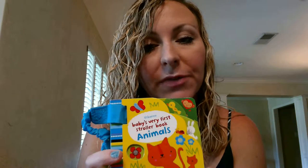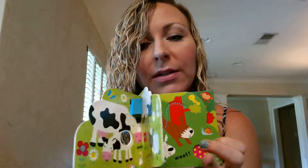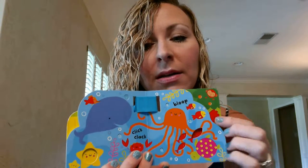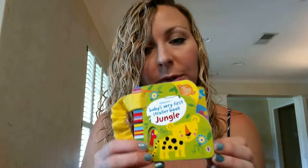These are kind of like our baby's very first playbooks in the illustrations — very bright colors, very cute illustrations, some finger trails, some different little textures on the pages. Then we have another one. This one is the animals stroller book and this is the jungle stroller book.